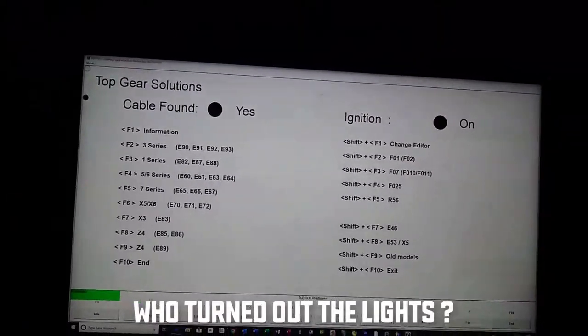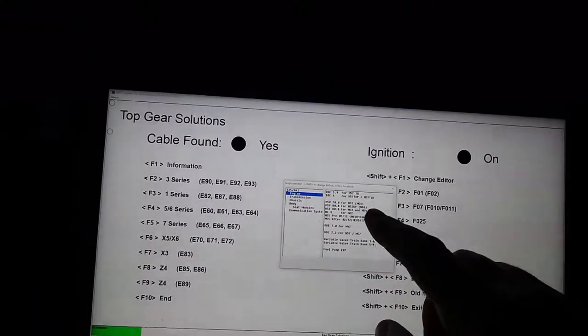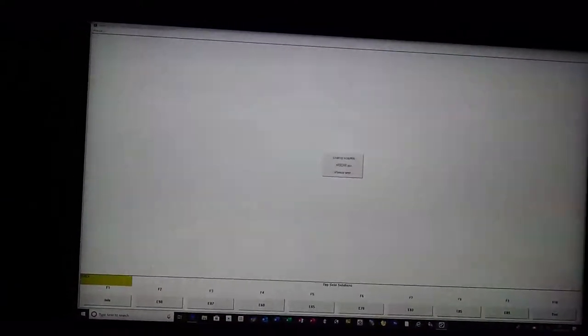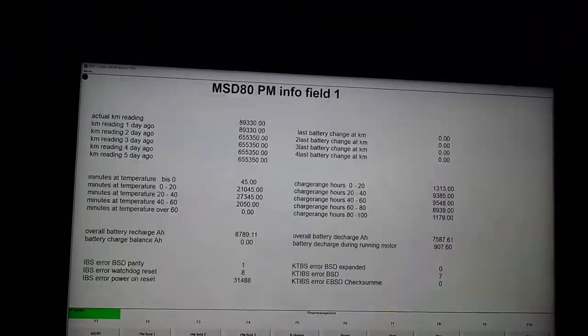Okay, so I think I've got this worked out now. So if I go into F6, go down to engine, let's try — eight cylinders. And then we go F5 live data, F5 IBIS, PM field one.